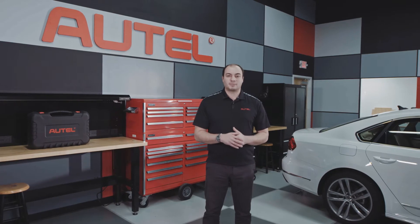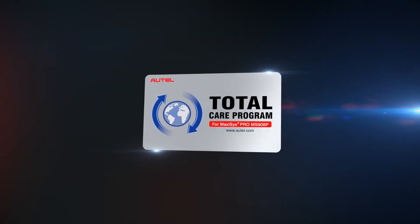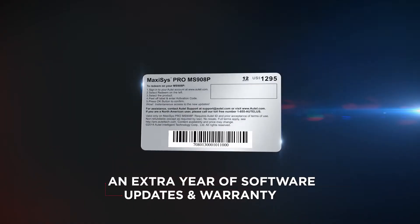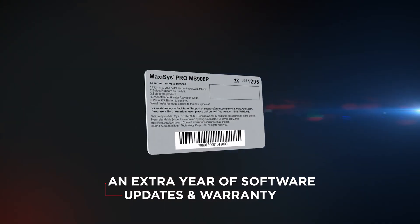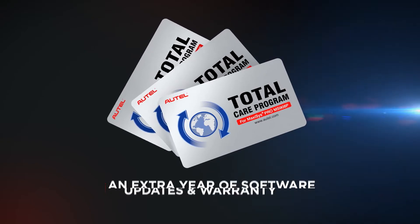After your initial year of software updates expires, the purchase of a TCP card will help extend your warranty coverage and your software support for an additional year. This investment in your MaxiSys tool will assure that you have the latest coverage as well as warranty coverage should the tool require service.